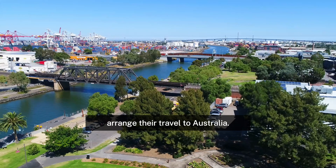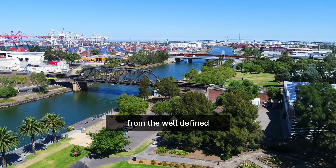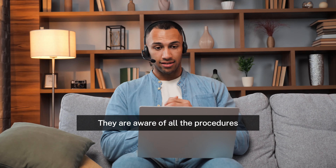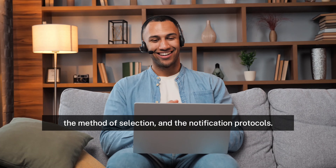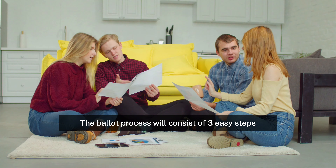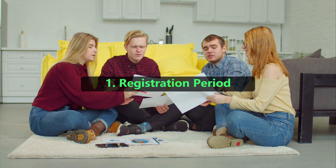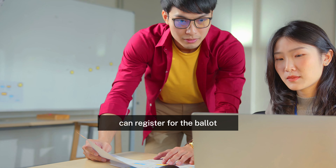A ballot process will be required of applicants from these countries who wish to apply for the work and holiday visa. When casting a ballot, voters must pay a $25 non-refundable fee, which will increase each year in accordance with the Consumer Price Index. This charge is a component of the government's plan to control the volume of applications and guarantee a fair selection procedure. By limiting the number of applications and guaranteeing that only applicants who are really interested apply, the ballot method aims to establish a more manageable and orderly application procedure, therefore decreasing needless workload and improving processing times.